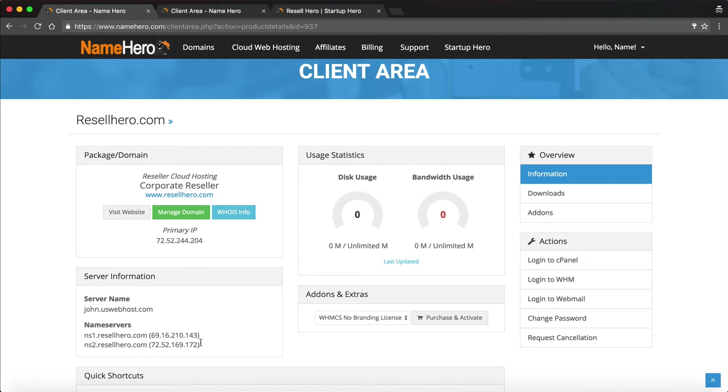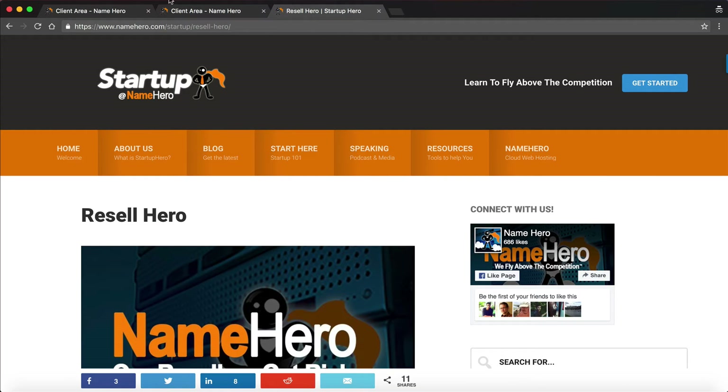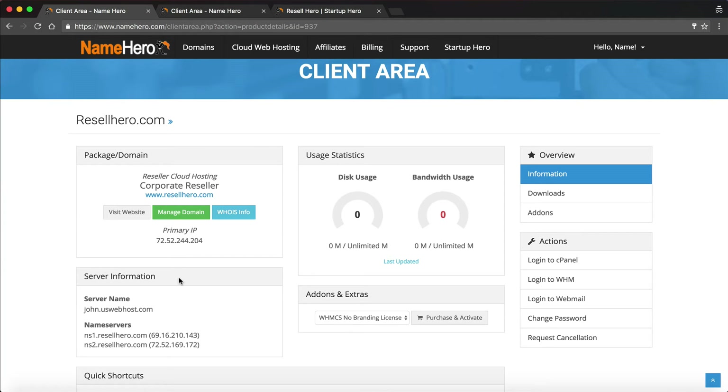Since we just registered our name servers, there's a period called DNS propagation. This can take anywhere from a couple of hours all the way up to 48 hours, depending on where you're located in the world and what ISP you use. So if you try to access your domain after registering and updating the name servers and it doesn't work, just give it a little more time to propagate. I recommend that if you haven't downloaded our guide, go download it and give it a read while you're waiting.